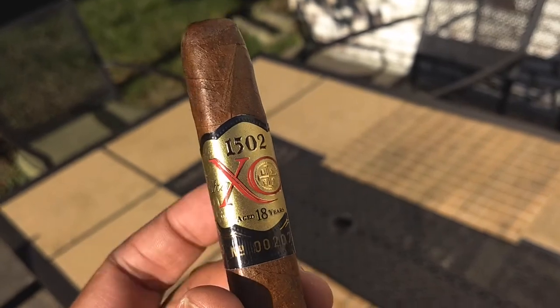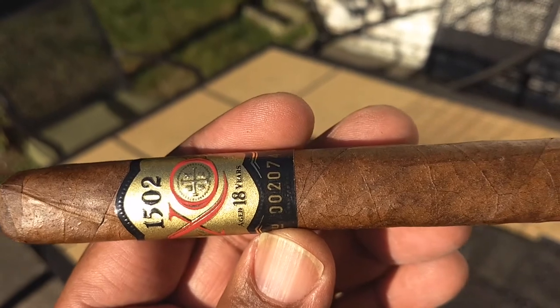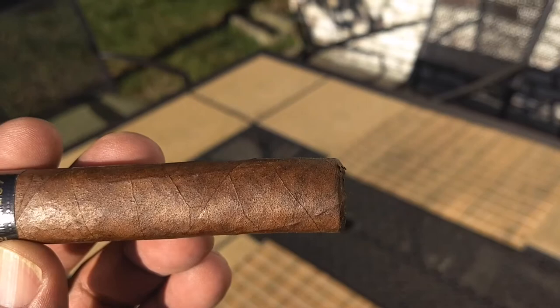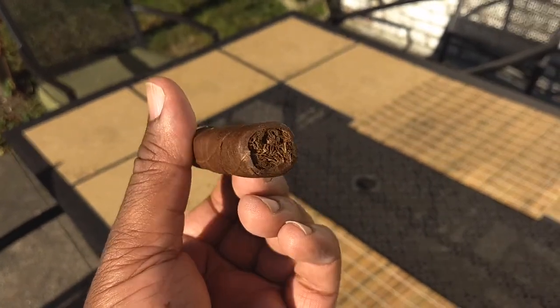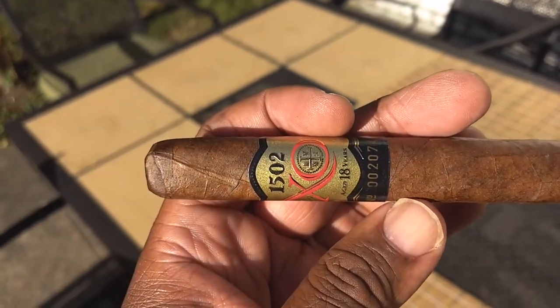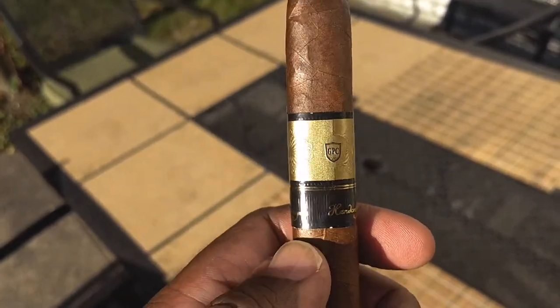Could be the wrapper, could be something in the filler — again, we don't know what it is. The Nica Prieto 6x50 Toro is the size of cigar. This cigar was debuted in 2016 at one of my favorite shops in Philadelphia, Wooden Indian Tobacco. It's got the flavor profile — what we're supposed to get — of hay and raspberry on a cold draw, pepper, barnyard sweetness, sweet, tangy, chocolatey, and coffee on the draw. Let's see what we get.